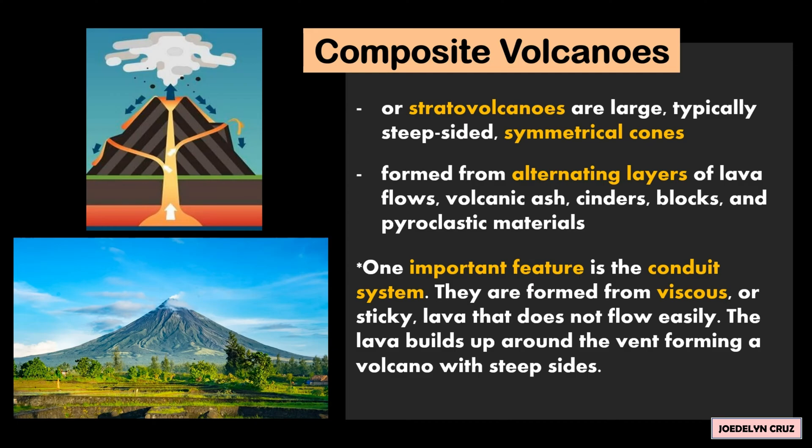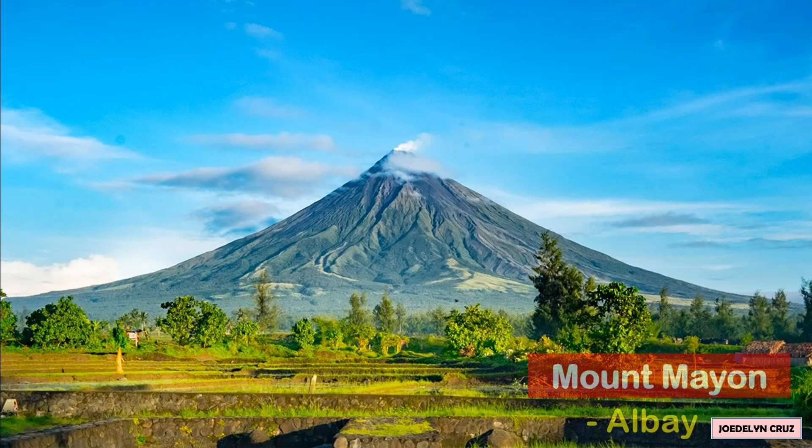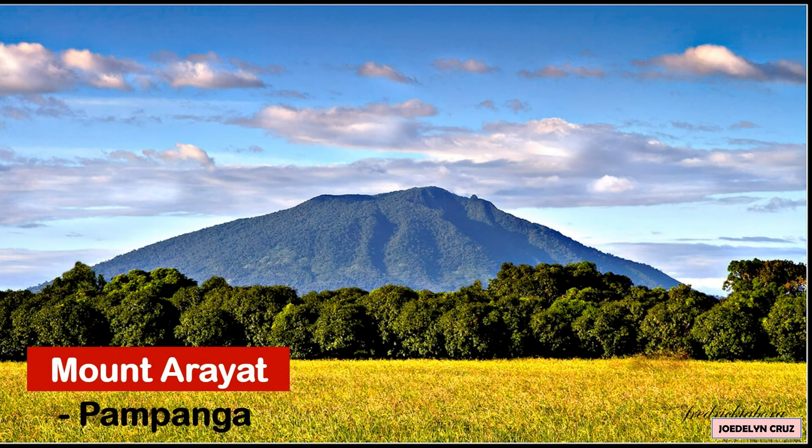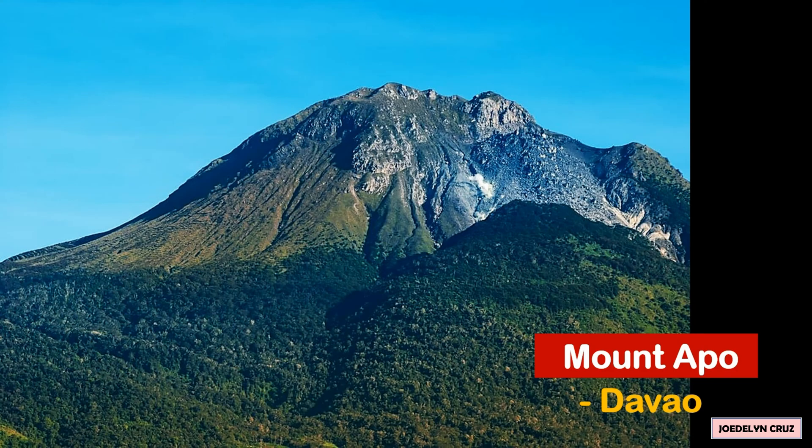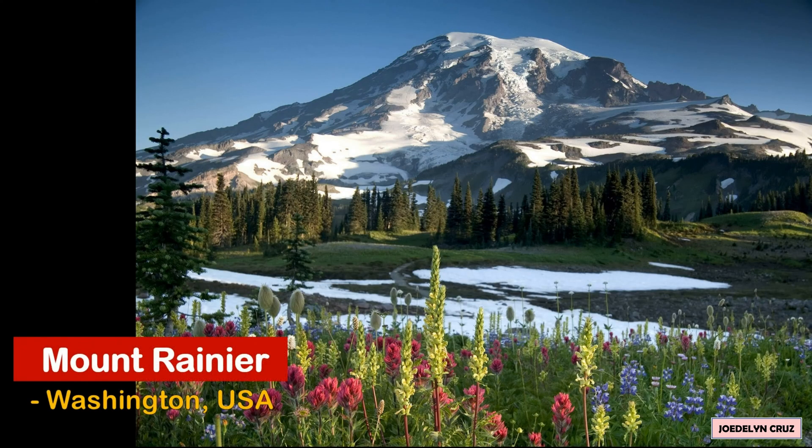The lava builds up around the vent, forming a volcano with steep sides. Some famous composite volcanoes in the Philippines are Mount Mayon in Albay, Mount Arayat in Pampanga, Mount Canlaon in Negros Island, and Mount Apo in Davao Region.